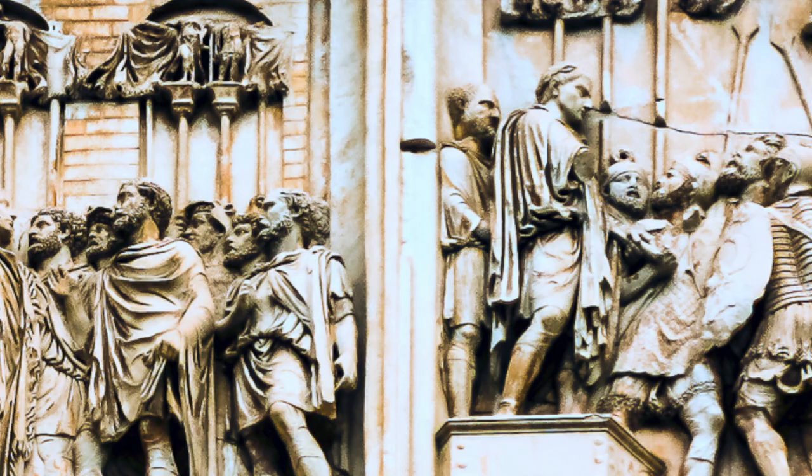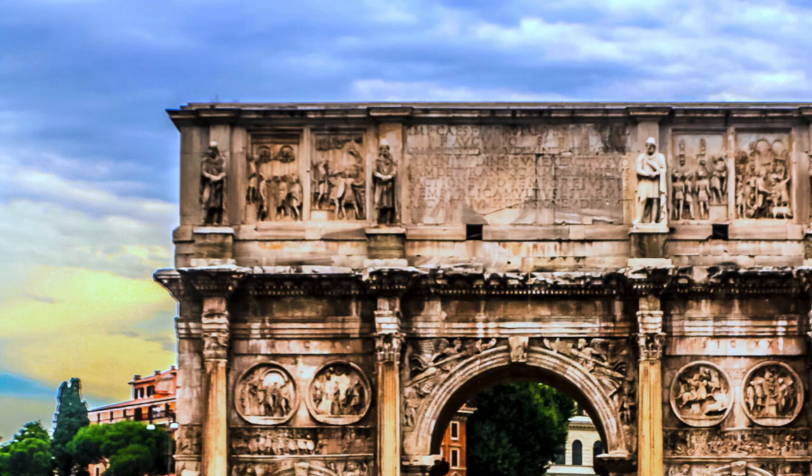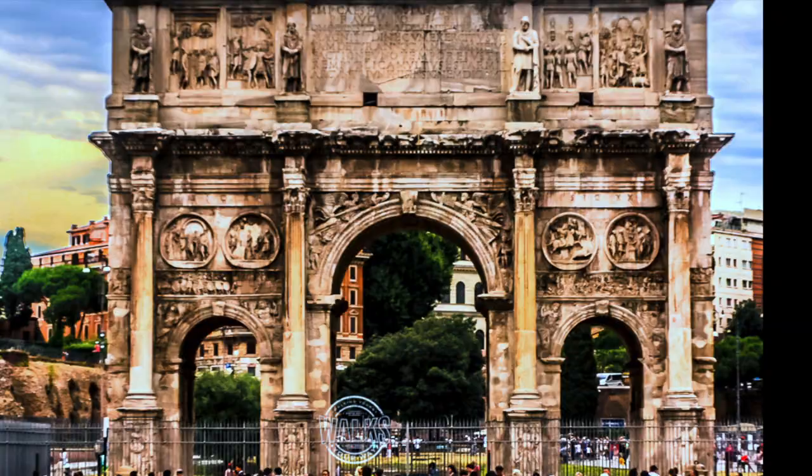Other scenes are repurposed from different works and date to earlier rulers. The arch was the inspirational model used for the Brandenburg Gate in Berlin and the entrance to Union Station in Washington, D.C.